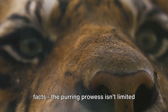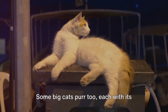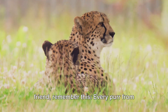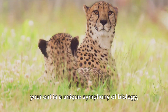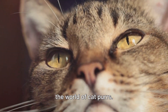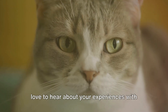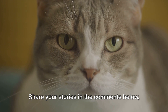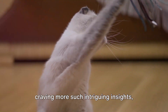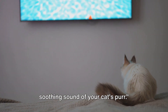And let's not forget those surprising facts — the purring prowess isn't limited to our domestic feline friends, as some big cats purr too, each with its unique sound and frequency. So the next time you find yourself lulled by the rhythmic purr of your feline friend, remember: every purr is a unique symphony of biology, emotion, and mystery. We hope you enjoyed this deep dive into the world of cat purrs. Share your stories in the comments below, and if you're craving more intriguing insights, don't forget to hit the subscribe button. Until next time, keep listening to the soothing sound of your cat's purr.